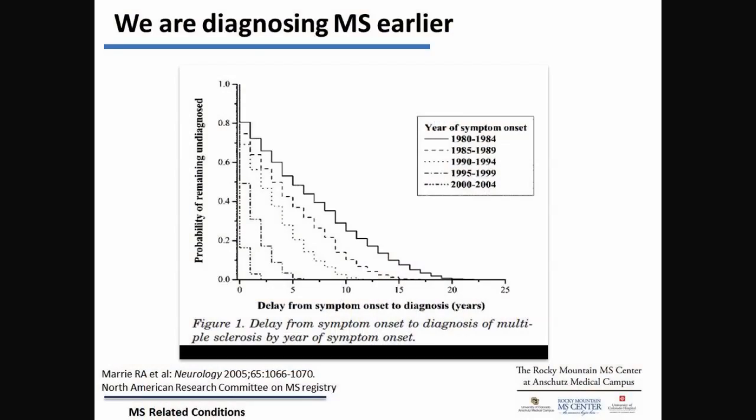We're trying to diagnose MS earlier and earlier. Back in the 80s, about half the patients took almost 10 years — or at least 7 or 8 years — to get diagnosed. That was the conservative nature of learning how to use MRIs and everything else in making a diagnosis. Now about half the patients can get a diagnosis of MS almost immediately, and it's important to diagnose early because hopefully we can prevent a lot of disease.